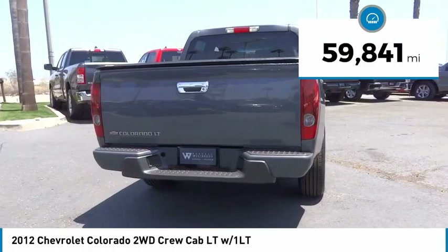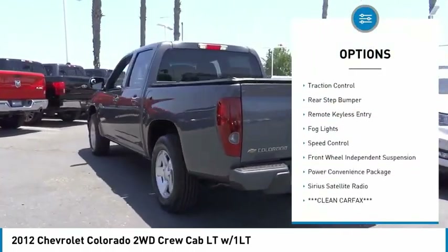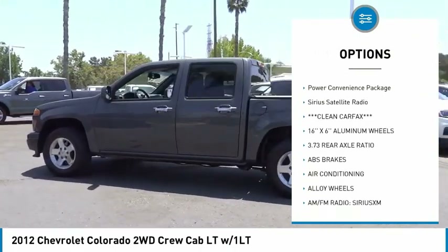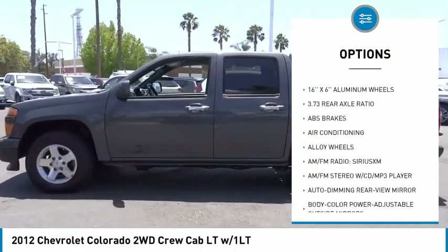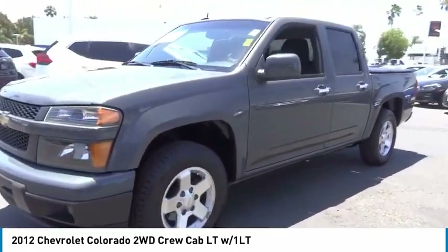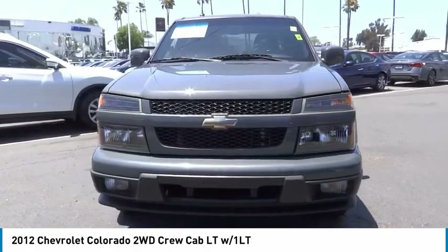Here are some of this vehicle's great options: electronic stability control, alloy wheels, traction control, rear step bumper, remote keyless entry, fog lights, speed control, front wheel independent suspension, power convenience package, and Sirius satellite radio.